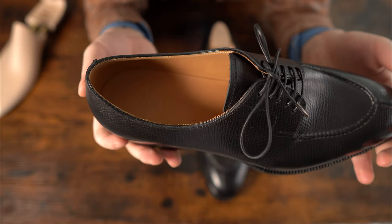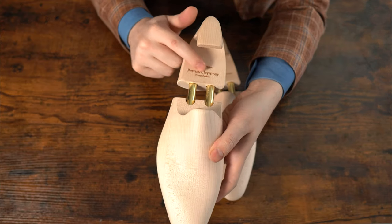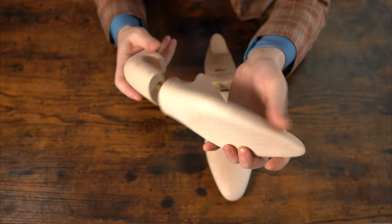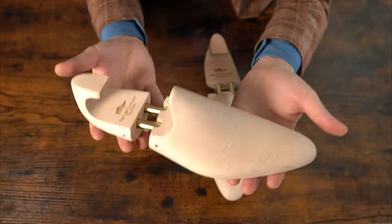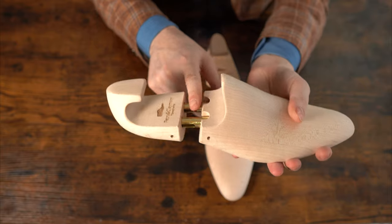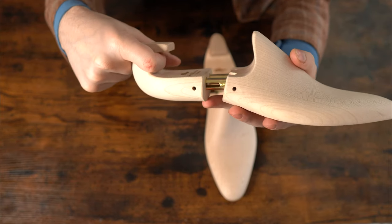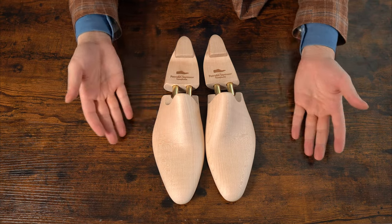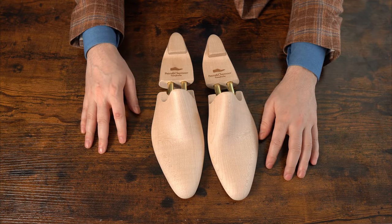The shoe trees are branded — laser engraved — and feel very high quality. The wood is very smooth, though not hollowed, so they don't look quite as high-end as the Saint Crispin's ones. They're actually very lightweight with brass metallic rods that make them easy to grip and pull out of the shoe. Overall a pretty good shoe tree — I think they look aesthetically superb. Really nice profile as well.